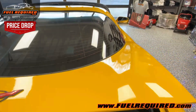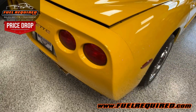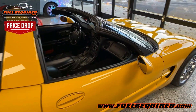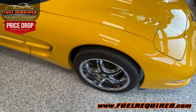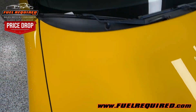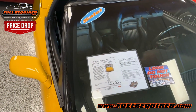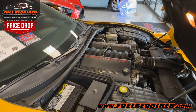Paint is very nice on the vehicle, tinted windows — again, just a very nice example of a 2000 Corvette here at Fuel Required. We'll do a cold start video here — go ahead Keith, hit it.